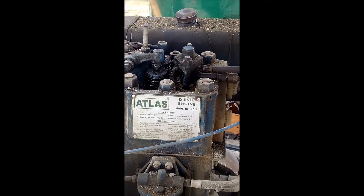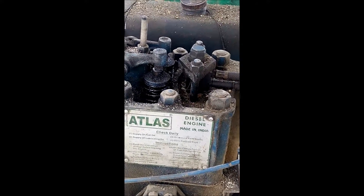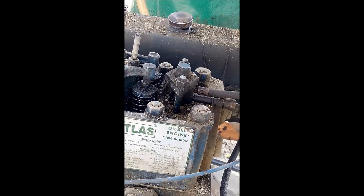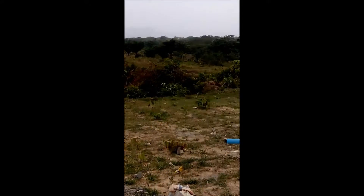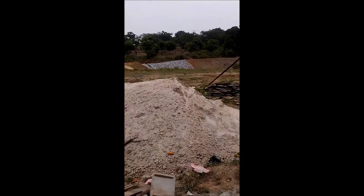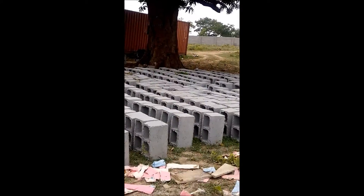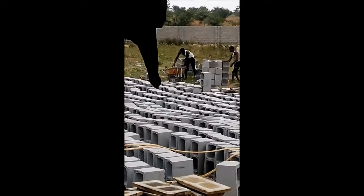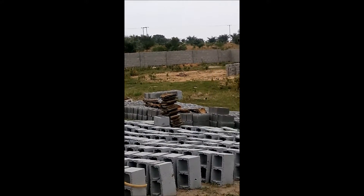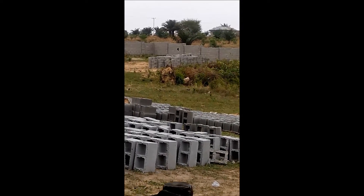When you want to start the construction of a fish pond project and go commercial, one thing you need is land. Here in Nigeria, after securing the land, you need to fence it. Looking at the fence over there, this is a four-hectare facility.